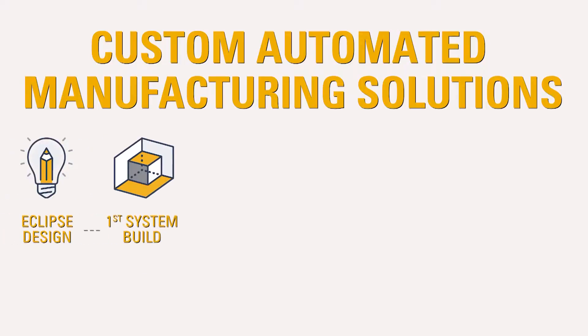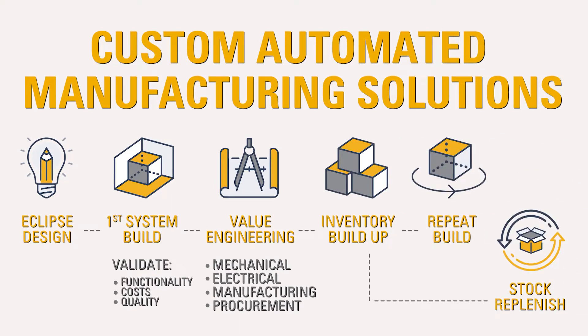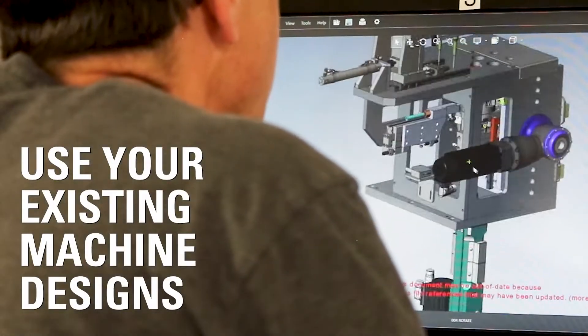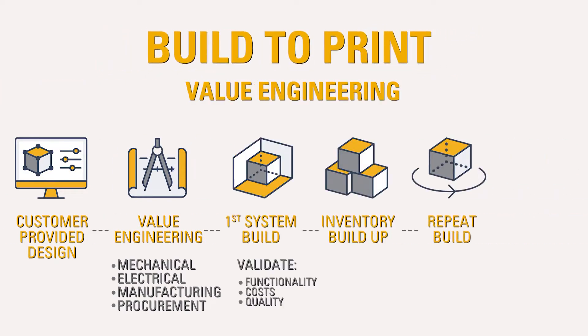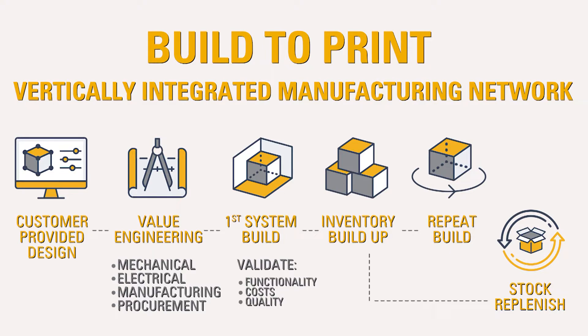Eclipse can design, build and integrate your first system for new automated processes. Or Eclipse can use your existing machine designs and build to print, with the ability to lower cost through value engineering, global supply chain management and our vertically integrated manufacturing network.